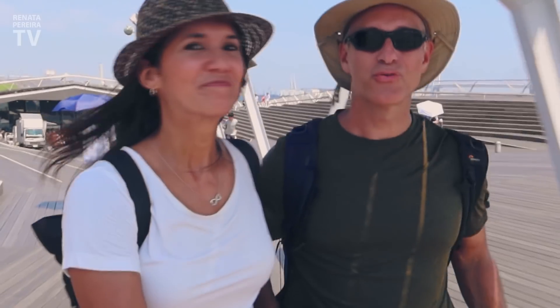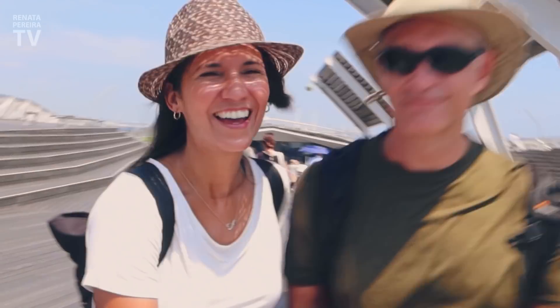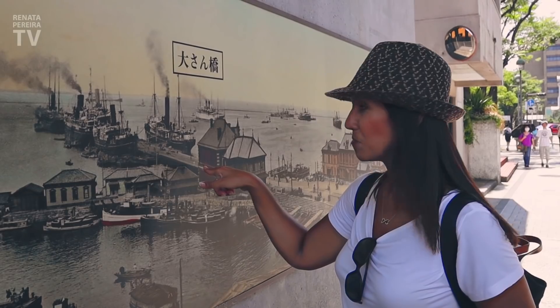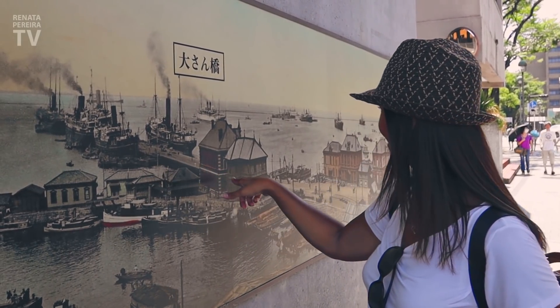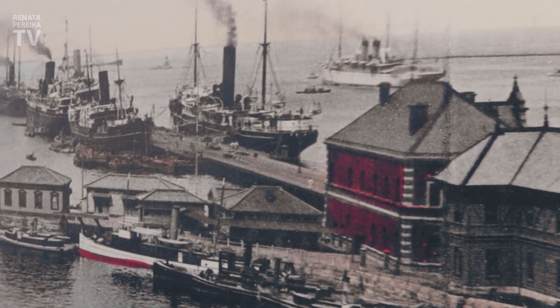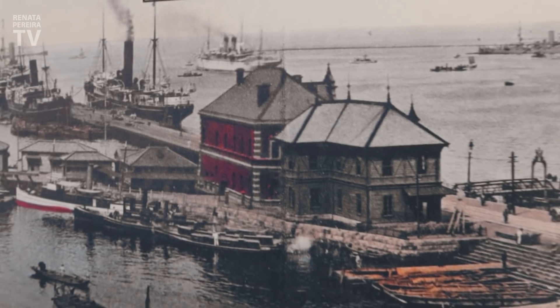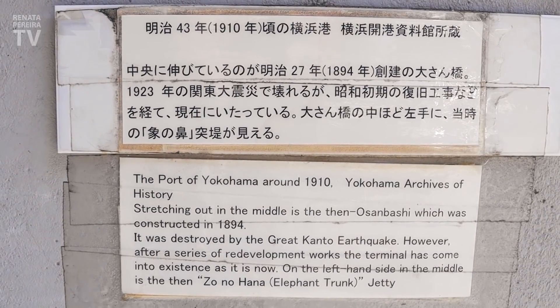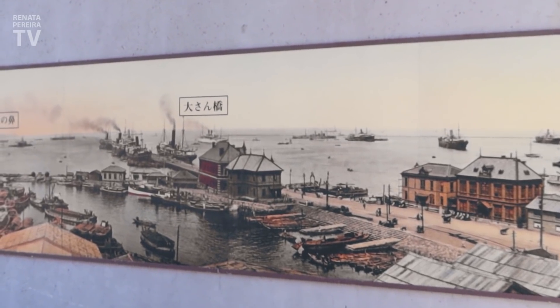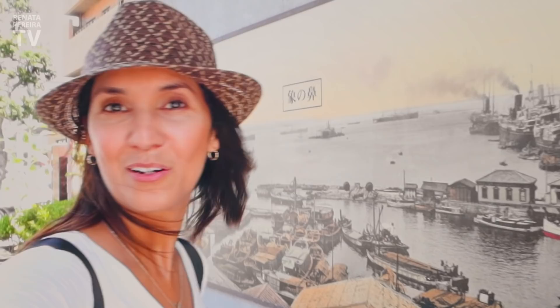Why would you go to a pier? This might be the pier where we were — look at it. This is the pier, Osambashi. It was built in 1894, and this picture is from 1910. But then it was destroyed by an enormous earthquake here in 1923, and it was rebuilt. I love seeing old pictures.